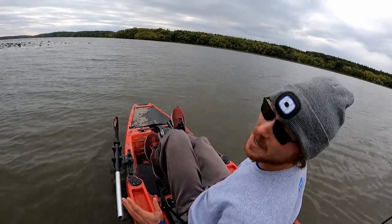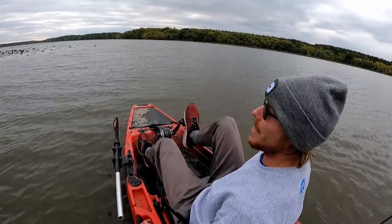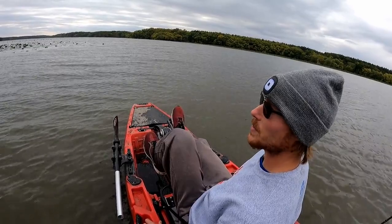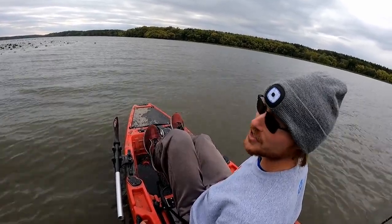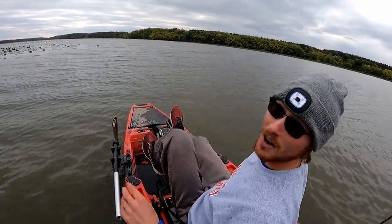This might be the last bowfishing outing of the year. I work five 12-hour days, so it'll be the middle of October by the time I can get back out here again. But we'll have plenty of other fishing to come — let me know what you guys want to see and what you think in the comments down below. Appreciate you watching.